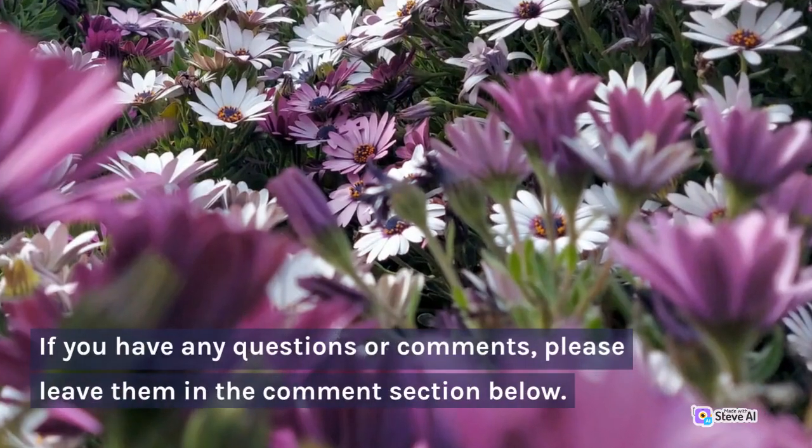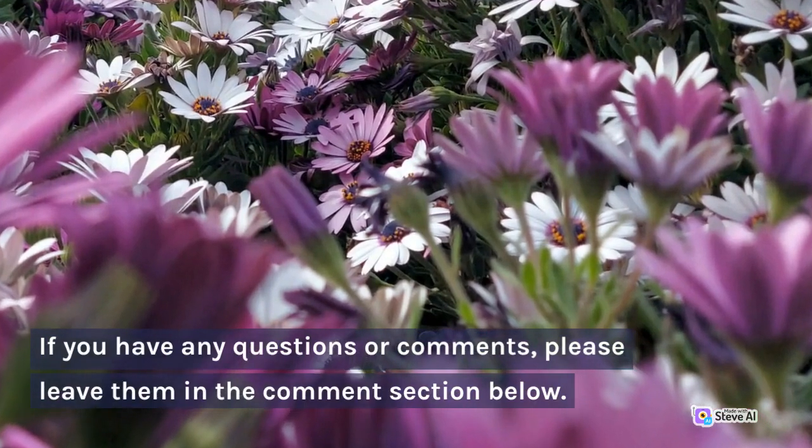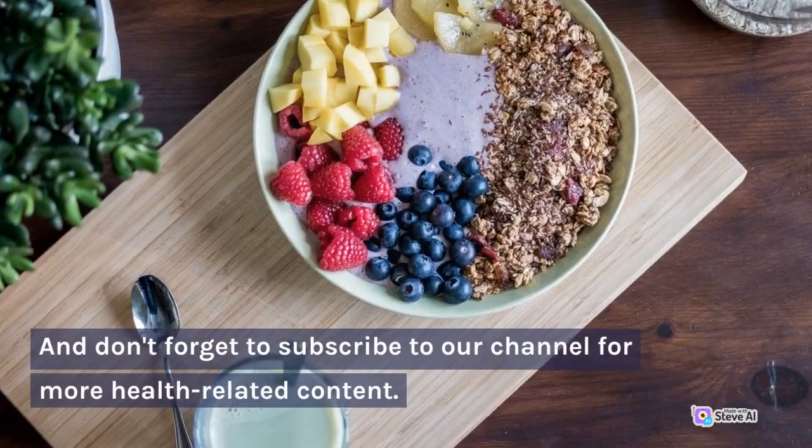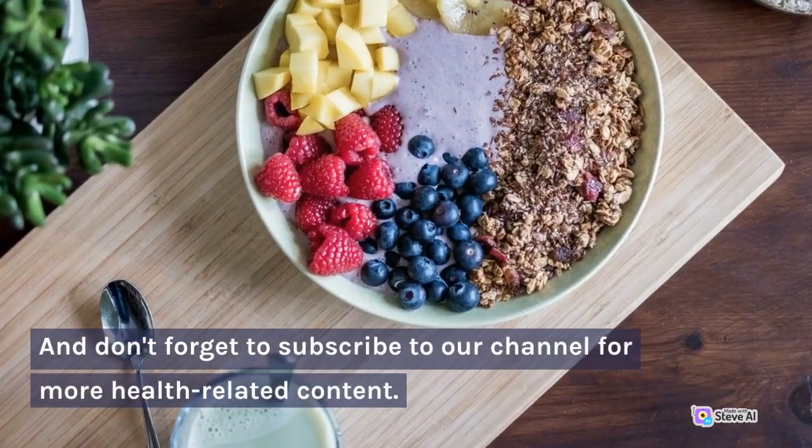If you have any questions or comments, please leave them in the comment section below. And don't forget to subscribe to our channel for more health-related content.